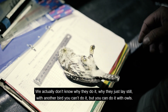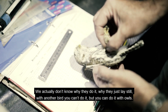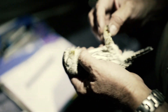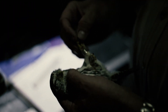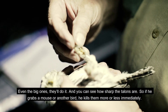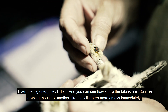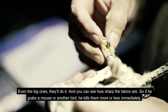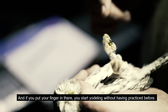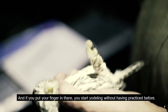We actually don't know why they do that — why they just lay still. With another bird you can't do it, but you can do it with owls. Even the big ones do it. You can see how sharp the talons are — if he grabs a mouse or another bird, he kills it immediately. And if you put your finger in there, you start yodeling without having practiced.